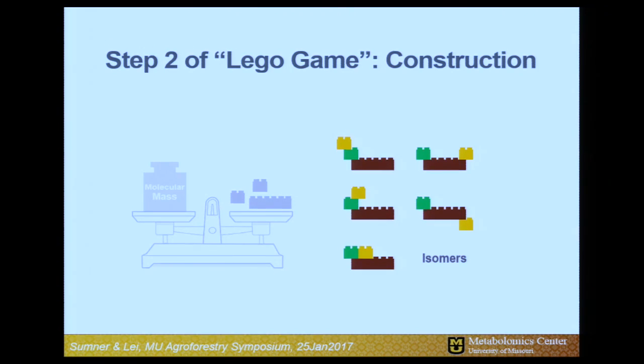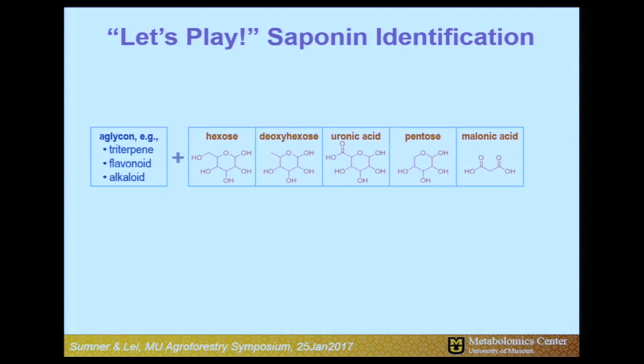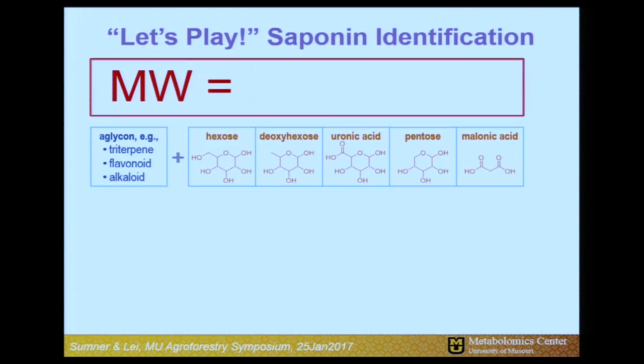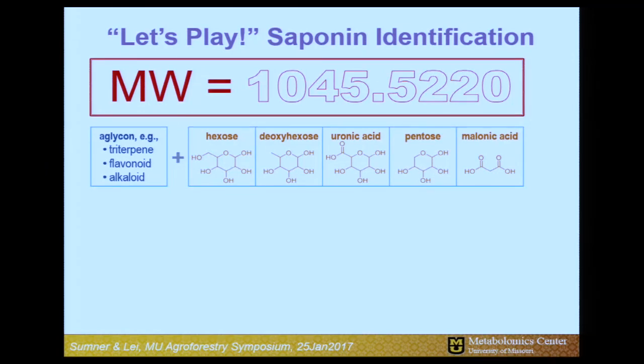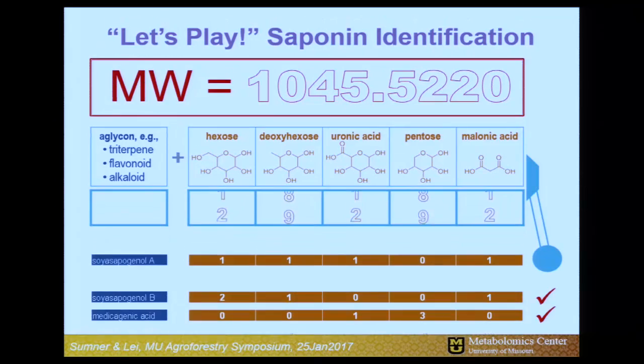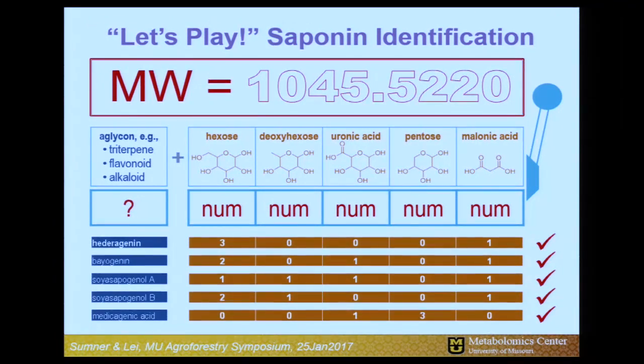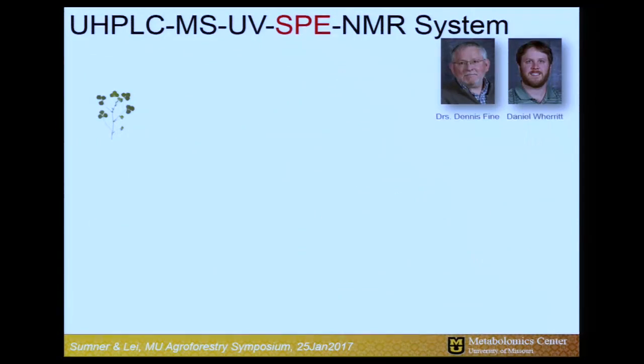One problem we often face is stereochemistry — this molecule has the same mass as that one, but it's put together differently. In that case, we need empirical tools to differentiate that. Phong has put together an annotation that helps you understand what we're doing: we measure a mass, then we have all these different subunits in our library and do combinatorial enumeration — looking at all different possibilities of those entities that match this specific mass, going from infinite space to a limited number of molecules. Many of these are stereochemically different, and that's where we turn to an empirical tool called NMR.